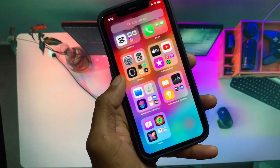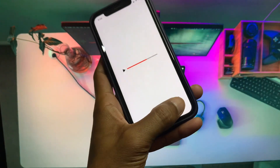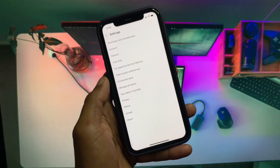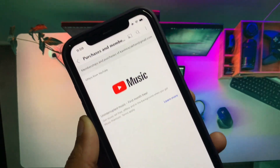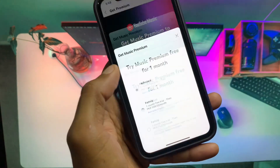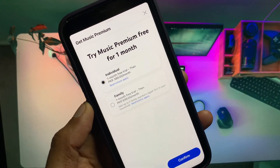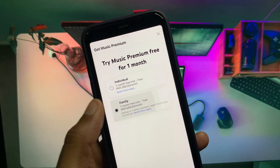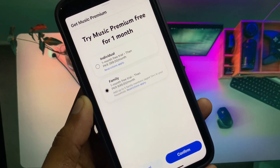Let's get started without wasting any time. First of all, open your YouTube app, click on your main profile icon, click on Settings, and from here click on Purchases and Memberships. You have to make sure that you have purchased a family membership. If you have purchased individual, this will not work for your family members. To use it for family members, you have to purchase the family package, and after this your problem will be fixed.